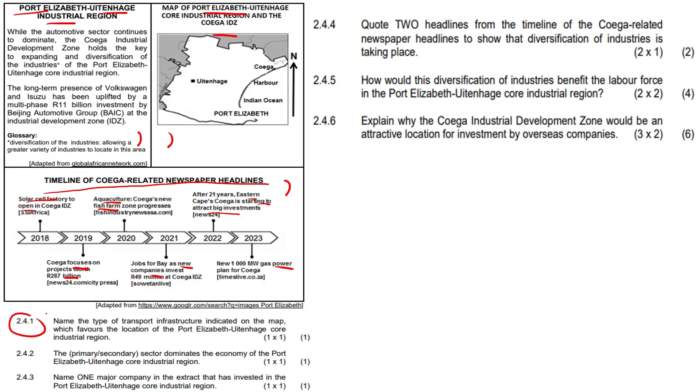Question 2.4.1: Name the type of transport infrastructure indicated on the map which favors the location of the Port Elizabeth/Eitenhag core industrial region. Looking carefully at the diagram, the answer is a harbor. Question 2.4.2: Which sector — primary or secondary — dominates the economy of the PE/Eitenhag core industrial region? The answer is the secondary sector.